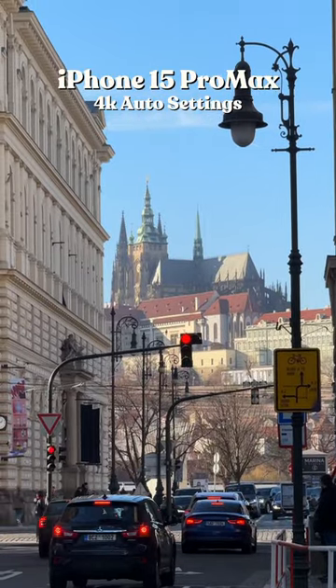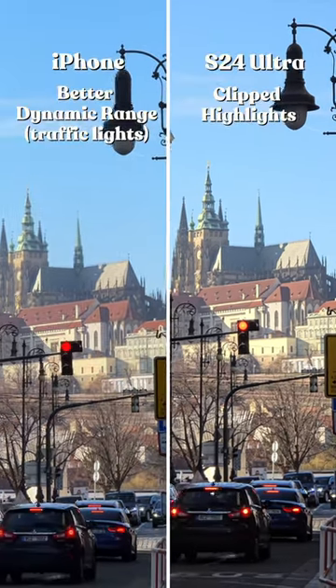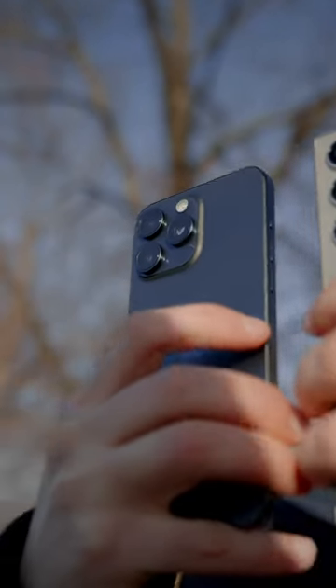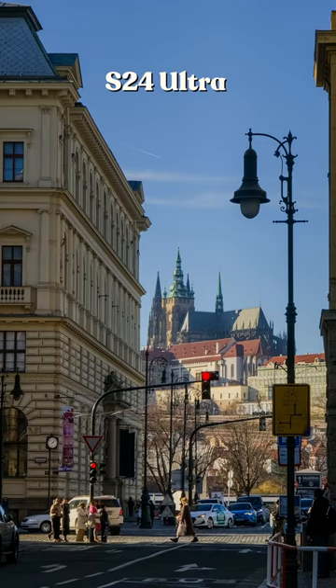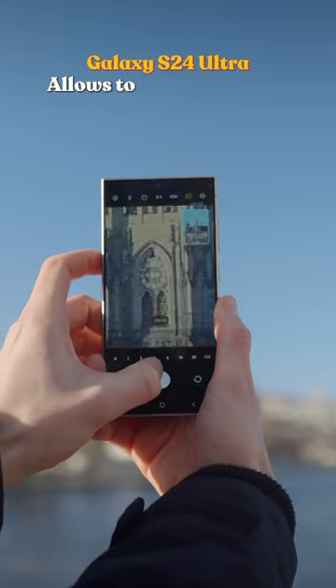To be honest, they're both almost identical from the first glance. However, the iPhone seems to render highlights a bit better — just look at the traffic lights. And once we take a photo on both of the phones, the iPhone seems to have more of a HDR effect, while the S24 Ultra gives more realistic results.